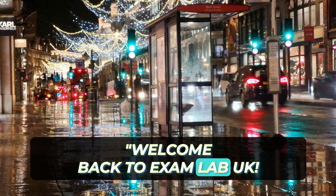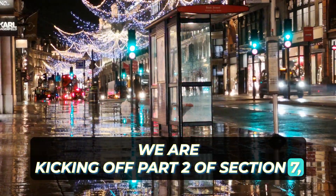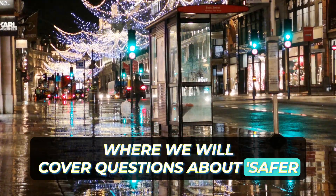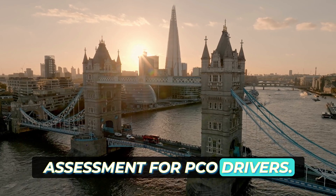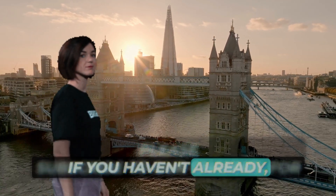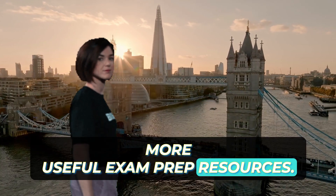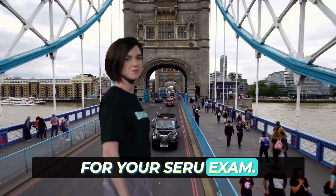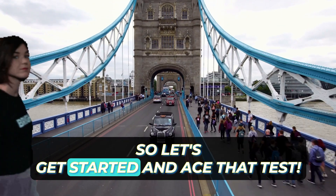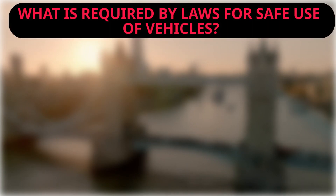Welcome back to Exam Lab UK. Today we are kicking off Part 2 of Section 7, where we will cover questions about safer driving in relation to the SERU assessment for PCO drivers. If you haven't already, please subscribe to our channel for more useful exam prep resources. By completing this training you will feel more confident for your SERU exam, so let's get started and ace that test.